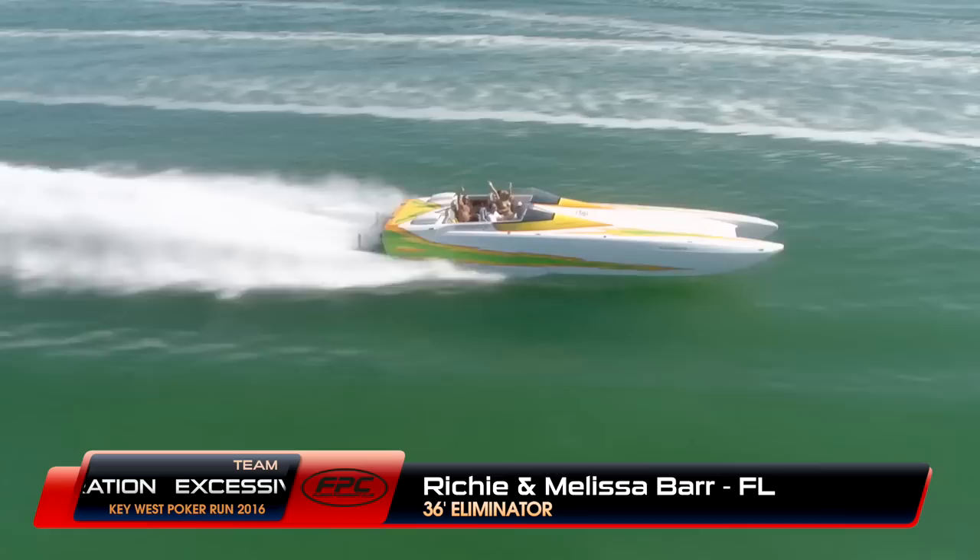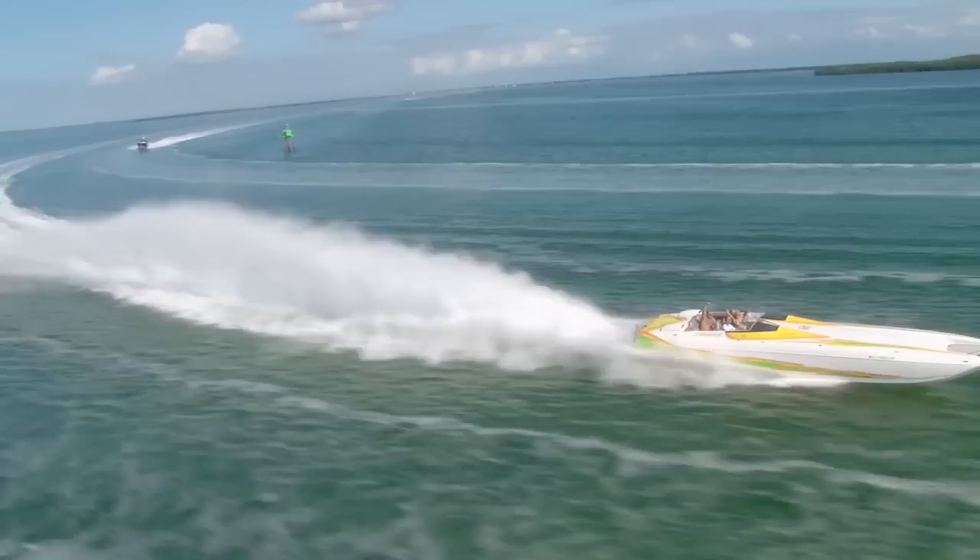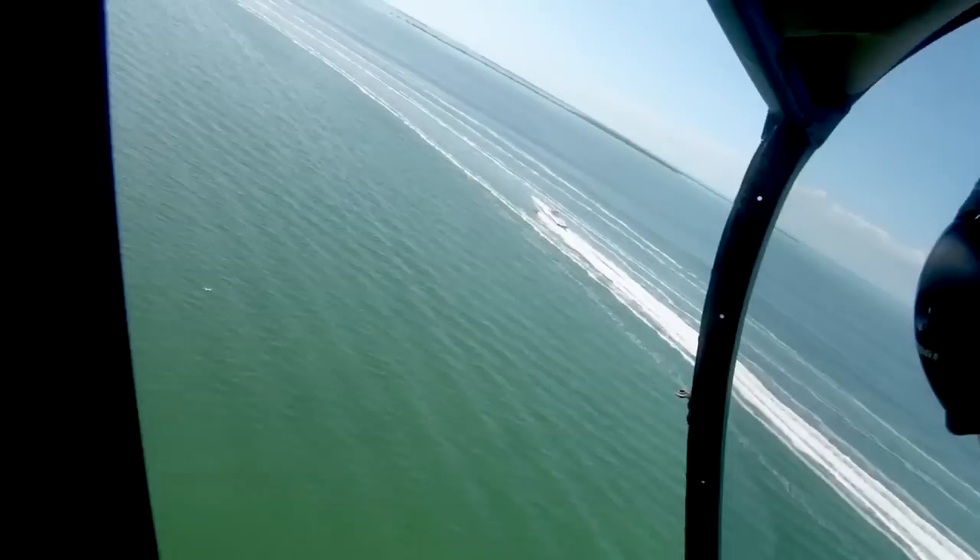Catching up one more time with Richie and Melissa Barr from Destin, Florida in their 36-foot Eliminator, Team Excessive Moderation — love that boat name. They're always having fun on these events and really enjoying this boat too. Not a lot of these Eliminator 36s in the club — maybe only two or three — but this one just keeps running strong. Love that rooster tail.